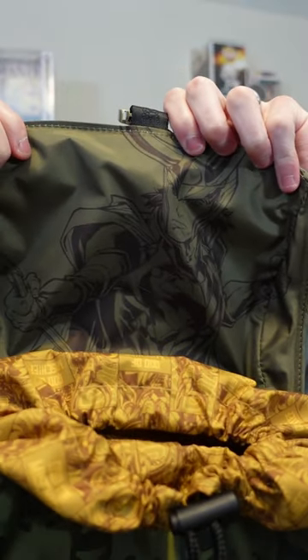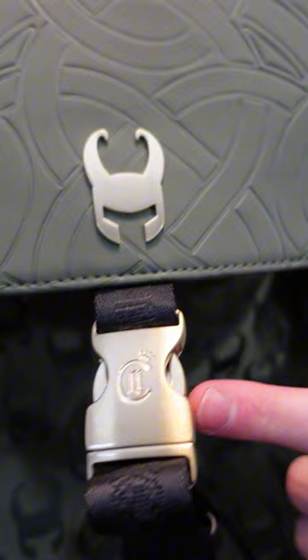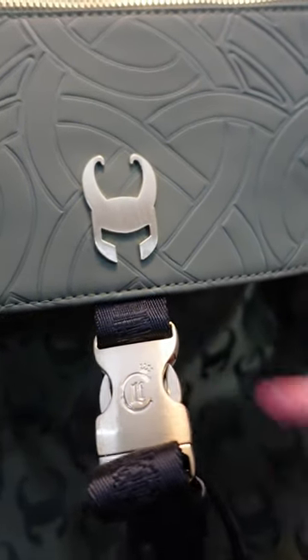The inside detail has Loki himself. One thing I also really like is the Loungefly logo on the buckle — it's pretty cool.